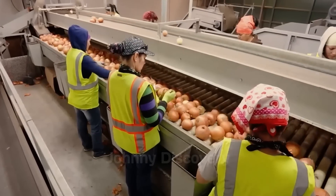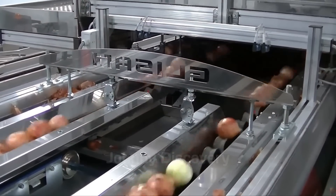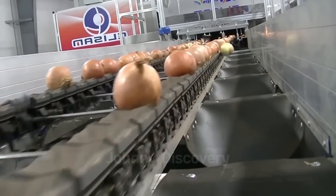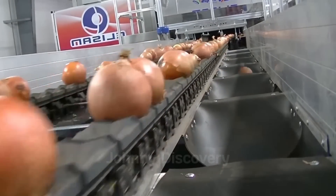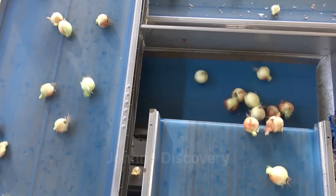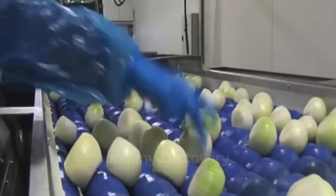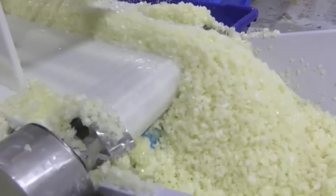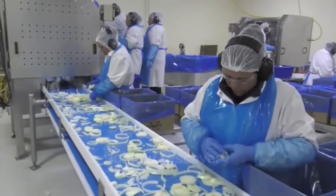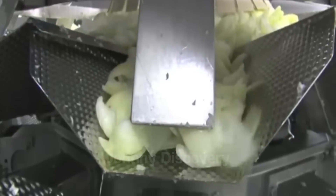Once the onions are cleaned, they proceed to the sorting and grading section of the factory. Here, automated sorting machines equipped with optical sensors categorize onions based on size, shape, and quality. With the ability to detect defects, onions that don't meet quality standards are separated, ensuring that only the best ones continue down the production line. Once peeled, onions move on to the final stages of processing, where they are cut into various shapes and sizes based on their intended use — some are diced for frozen food products, while others are sliced into rings or pieces for prepackaged meals.